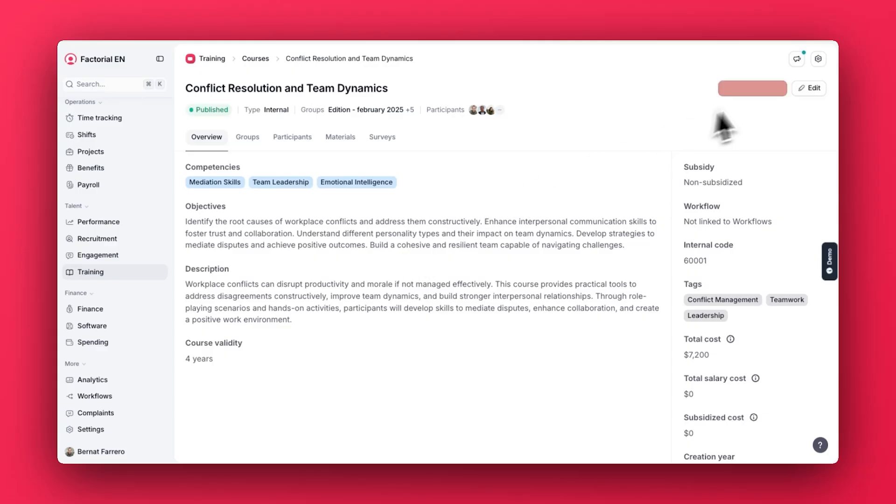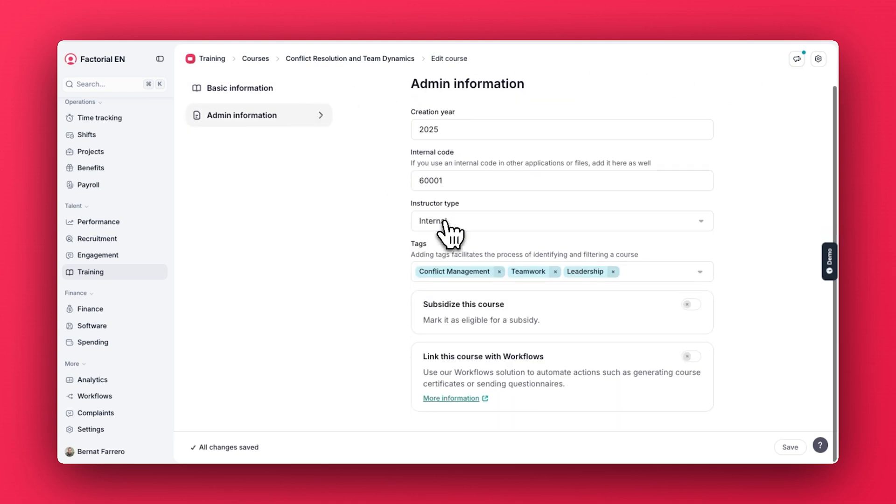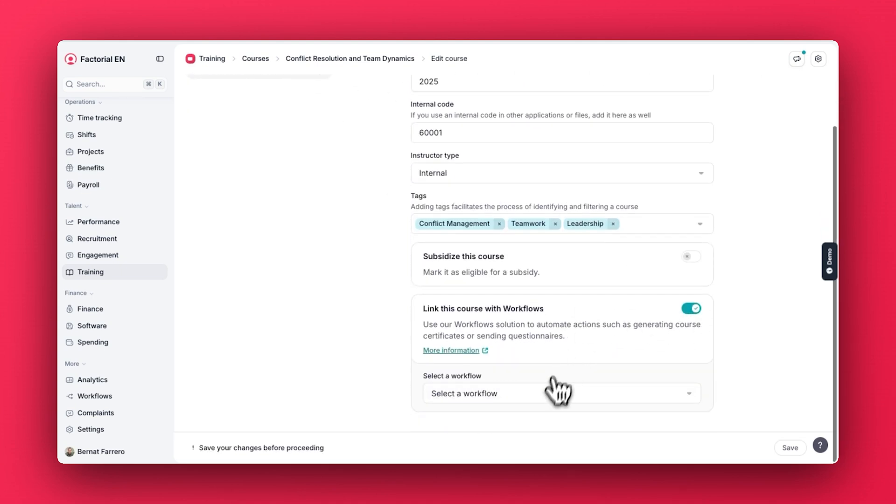Now let's move to the training section. We created a new way to automatically generate certificates. When employees complete their trainings, Factorial will register it so it's available for the auditors. With this, we help companies make sure that they are compliant with certifications like ISO.